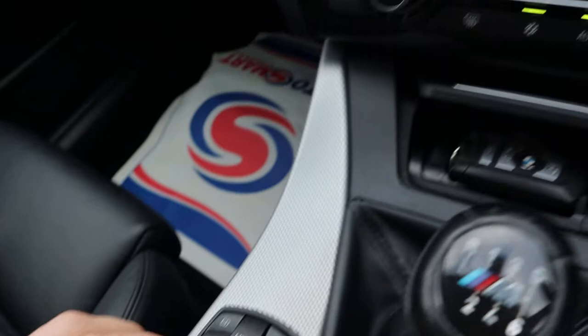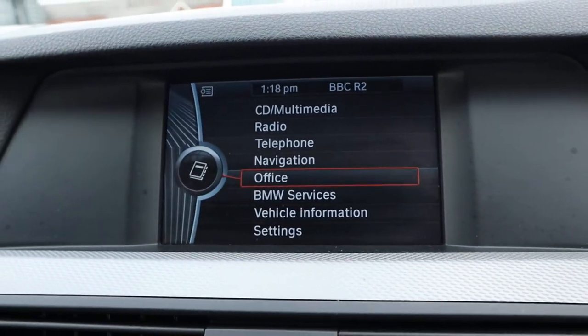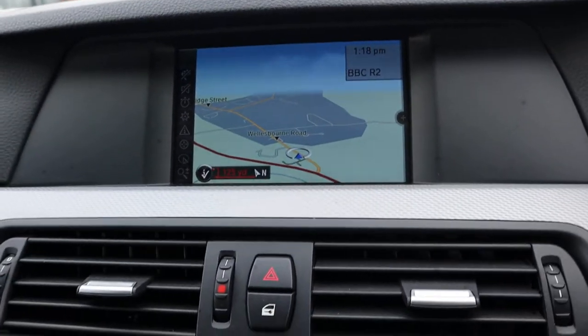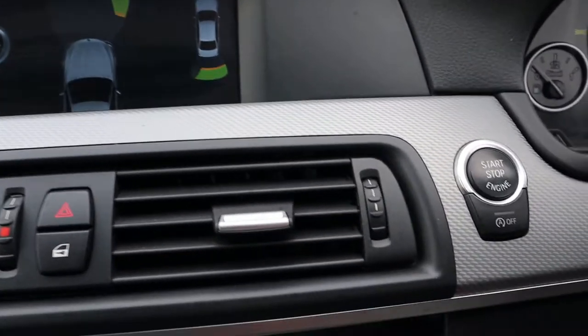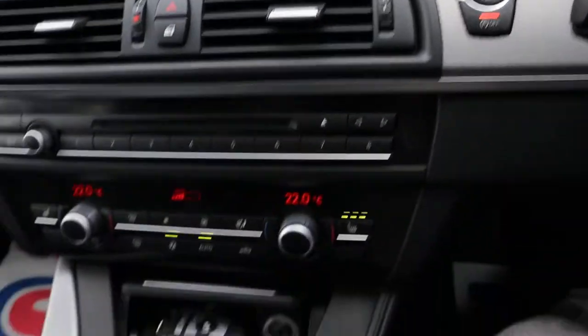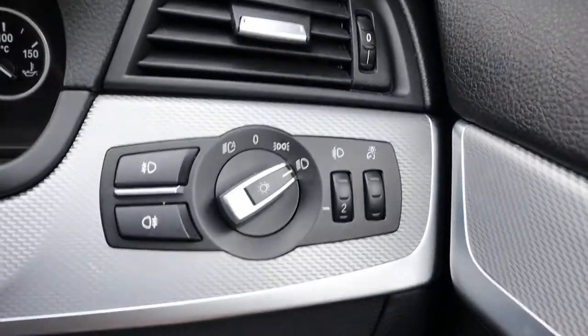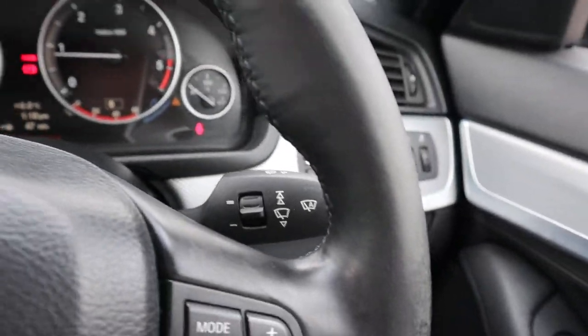Within the media interface itself you have Bluetooth, navigation, and various other features that you'd expect. When you knock it into reverse, it activates the front and rear sensors. It comes with start-stop — if you don't like it, just turn it off. The headlights are auto headlights and you also have auto wipers.